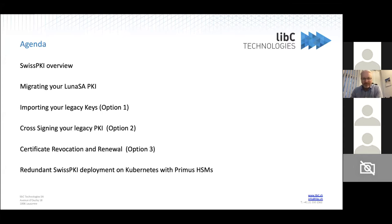Hello everyone. Thank you for the invitation and for giving me the opportunity to present the different processes of migrating SafeNet keys over to the Swiss PKI.